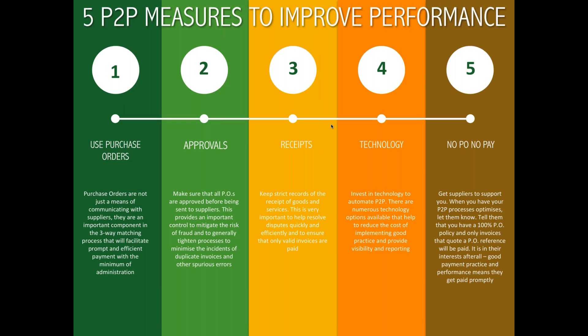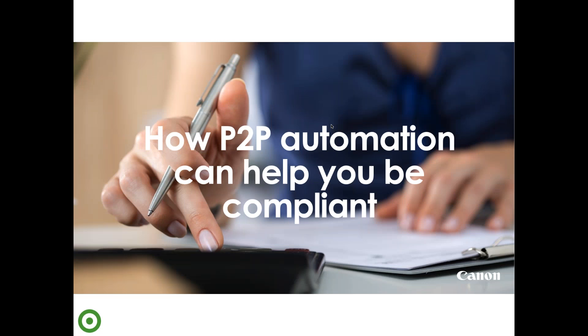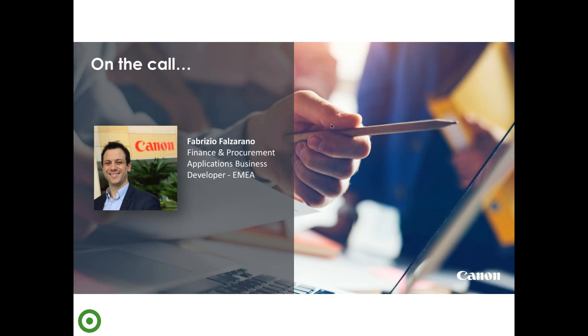I'm going to hand over to Fabrizio now, who's going to look at how P2P automation can help with compliance. Thank you very much, Pete, and good afternoon everybody. My name is Fabrizio Falzerano. I'm part of Canon and I look after our solutions in the area of finance and procurement automation. I've been in this business for more than five years developing this proposition.